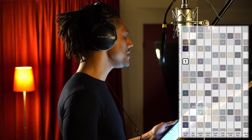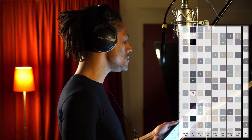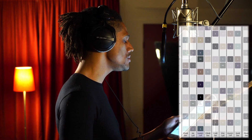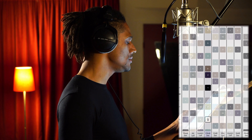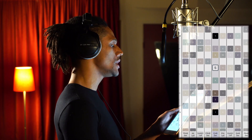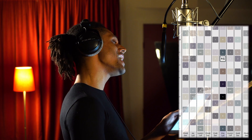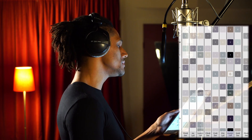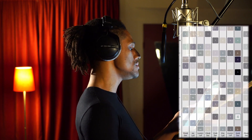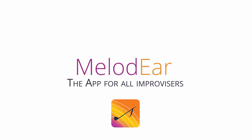Melodeer is a game-changing app for approaching melodic improvisation in ear training. Whether you play jazz or other forms, whether you're a singer or an instrumentalist, whether you are a beginner or a virtuoso, this app will change your life.